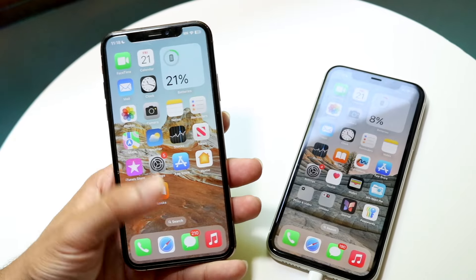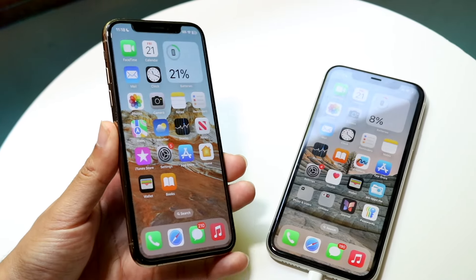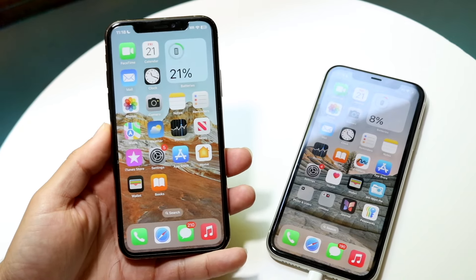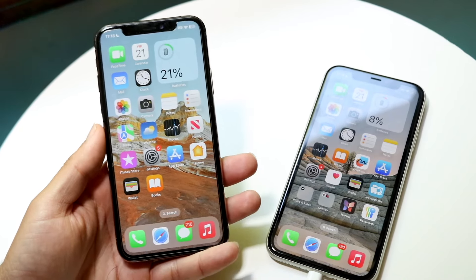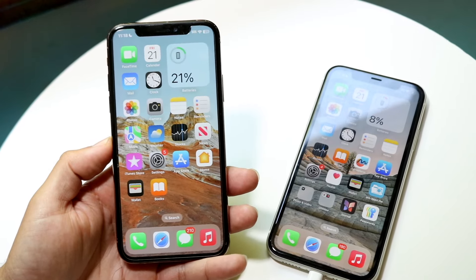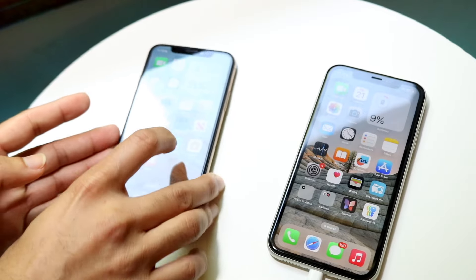It has the notch up top. You have a 60Hz panel, but it was a good panel nonetheless back when it first came out. It's definitely aged a little bit more interestingly. A phone like this maybe doesn't look like the most current phone of all time, but it's still a good-looking phone. If you're going to go ahead and buy this phone, it doesn't look ugly — it's a pretty good looking device without a doubt.